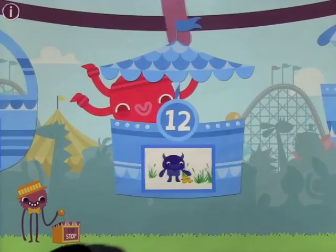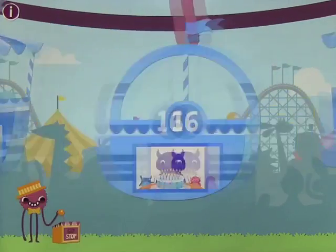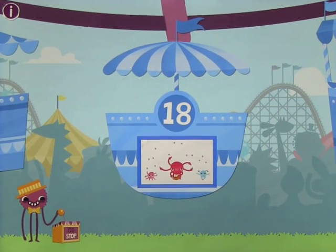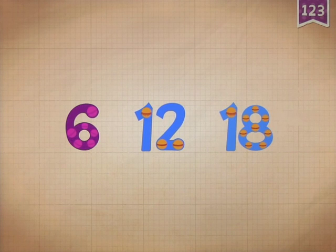I'm going to show you one more. Spin the wheel and see what we get. Let's go ahead and have a look at number eighteen. Count by sixes: six, twelve, eighteen.